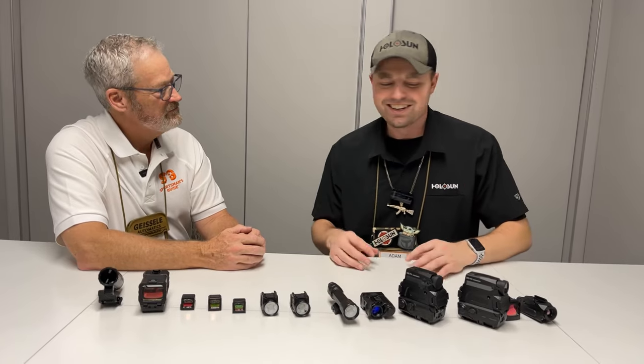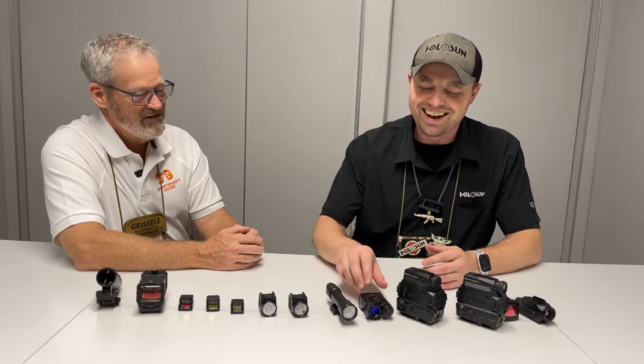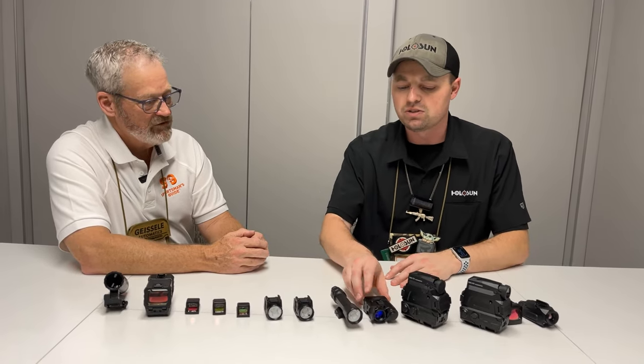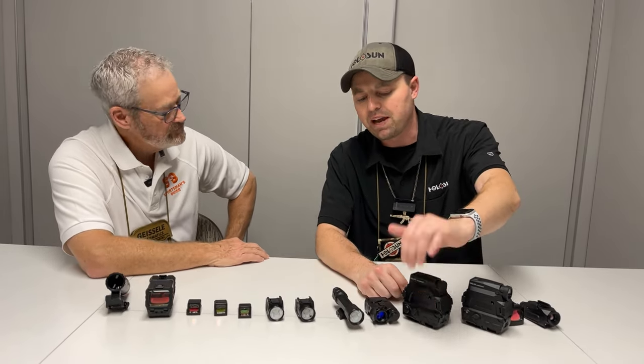So we're excited, and you're going to find yours at Sportsman's Guide. The night vision is about a thousand dollars and thermal is about $1,600 — really great price points for those.